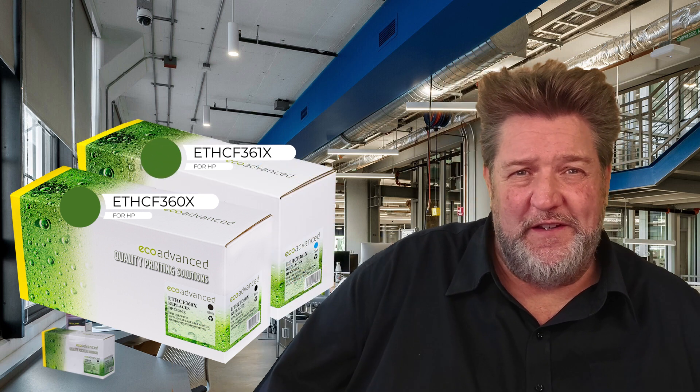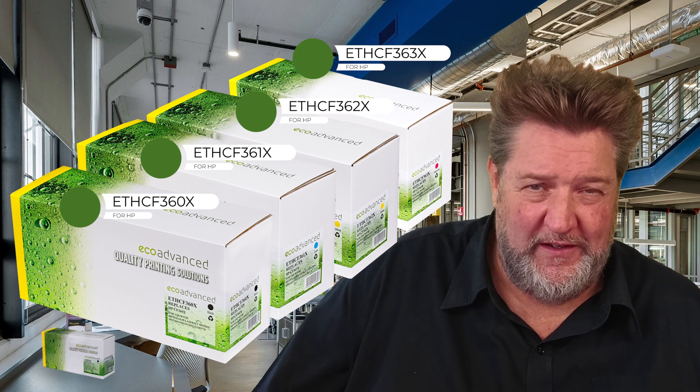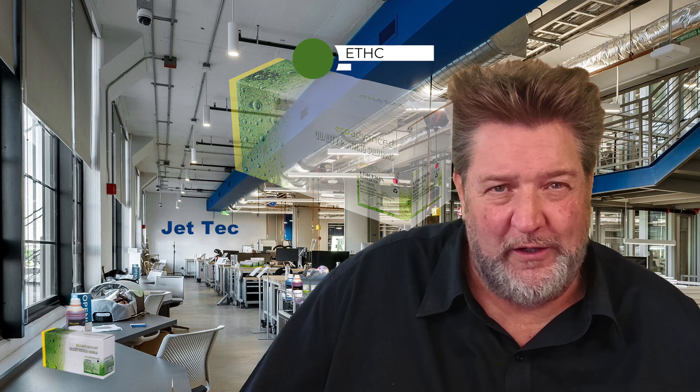If blockages happened, the customer would blame your cartridges and return the full value pack, even though it was nothing to do with your cartridge. So we decided not to launch those in a value pack initially. The printer seems to have less of an issue with that than expected, so we've now launched the value packs. Last up, we've got the HP CF 360X series toners. The X version prints two times more page yield than the standard black original — that's the A version — and 1.5 times the page yield of the original standard colours: cyan, magenta, and yellow.